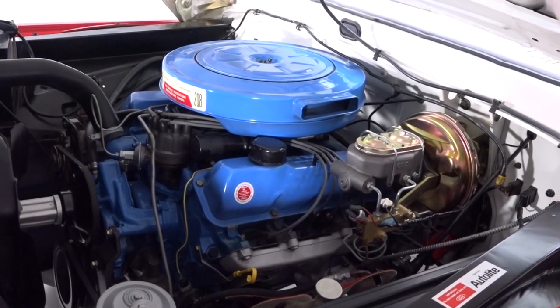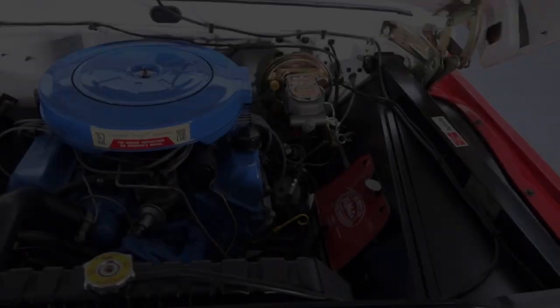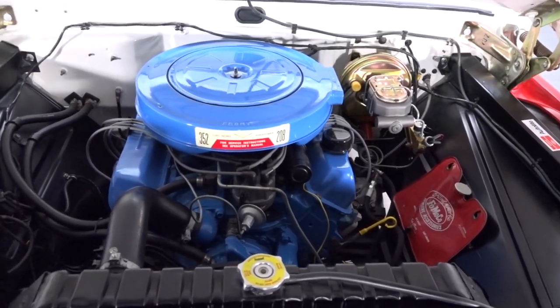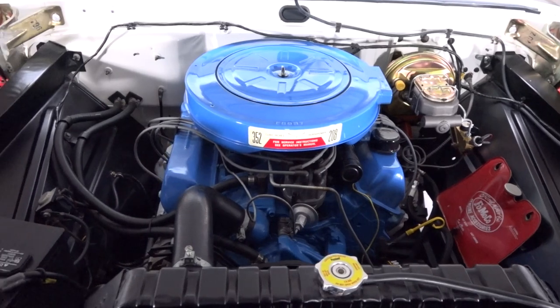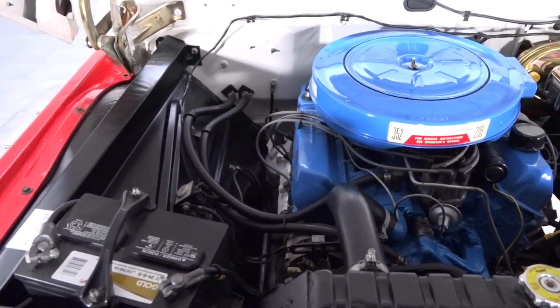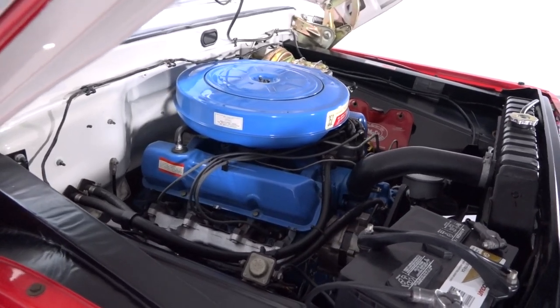Tilt the hood and you'll find a correct 352 cubic inch FE V8 that's fully rebuilt and dressed to impress. Introduced in 1958 as a high-end Ford and Mercury staple, this stout FE block remained one of Dearborn's hottest factory options for many years, and it's backed by a rebuilt 3-speed that spins a tough 9-inch axle.